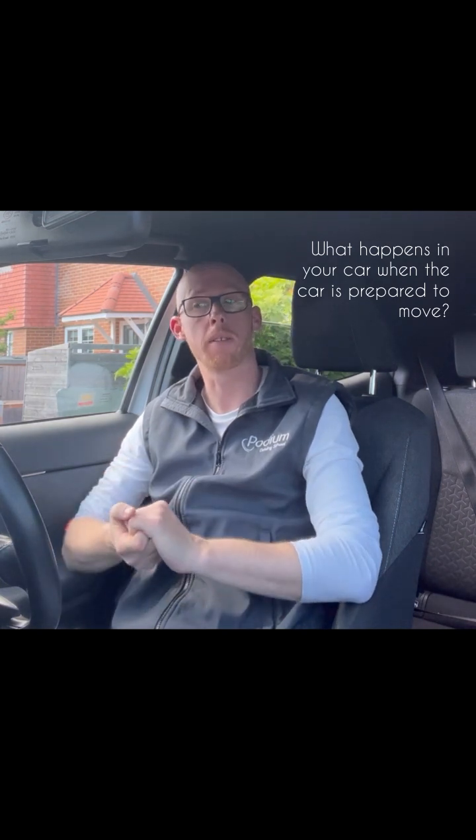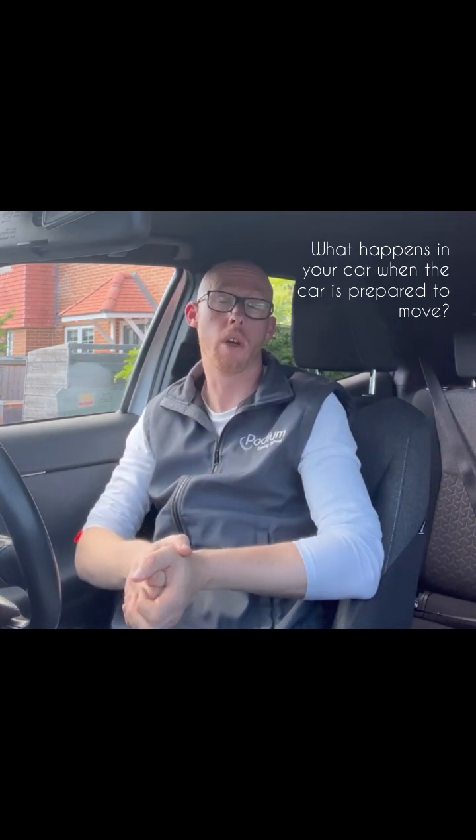They also need to understand how the car is going to sound. If you have a manual petrol car or perhaps a diesel, they're going to sound and feel different. Are they driving an automatic with a conventional clutch, or are they driving a hybrid? Those two are also going to feel quite different, so it's important that we know what they understand.